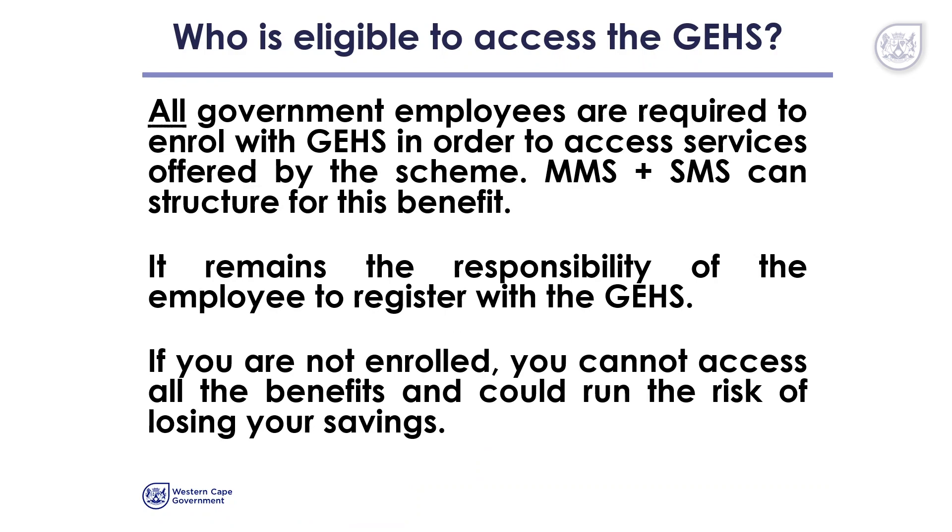Who is eligible to access the GEHS? All government employees are required to enrol with the GEHS in order to access these services. Both MMS and senior managers can structure for this benefit. It remains the employee's responsibility to register with the GEHS.